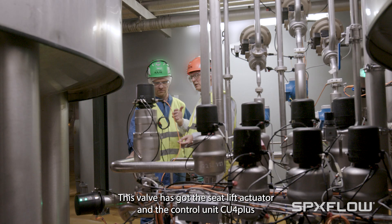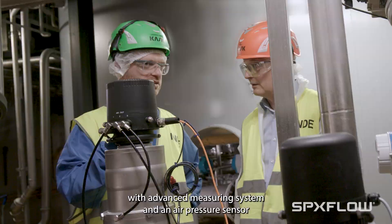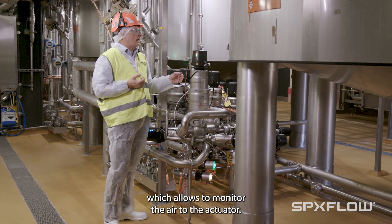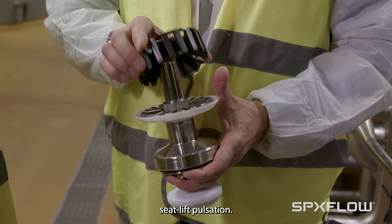This valve has a seat lift actuator and the control unit CO4 Plus with an advanced measuring system and an air pressure sensor, which allows monitoring of the air to the actuator. All these functions allow activation of the new stroke-based seat lift pulsation.